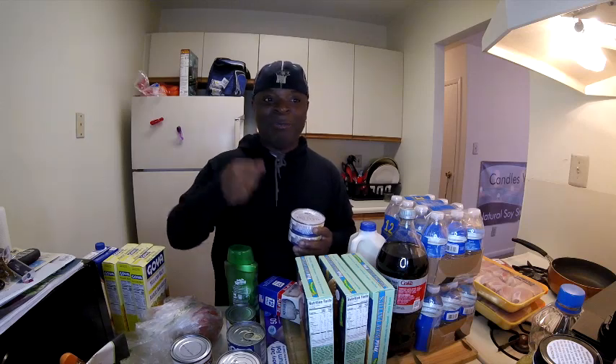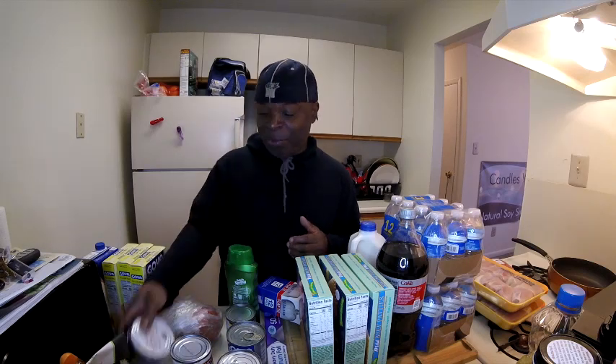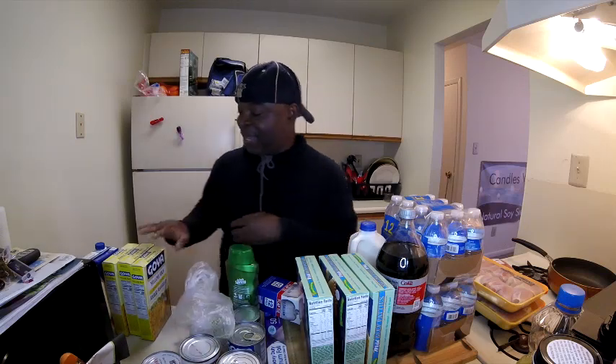I bought two cans of albacore tuna. I have a love-hate relationship with tuna because as simple as it seems, I kept getting it wrong. But I figured out what I was doing — I fixed tuna for lunch twice last week and got it right. What I wasn't doing was mashing it all the way down. Tuna is dry once you drain the water or oil, so I smashed it up with mayonnaise, seasonings, and onions, and I got it right. I was so happy and proud of myself.